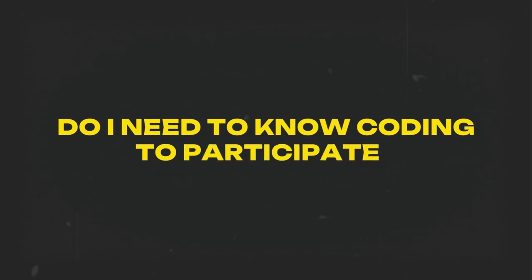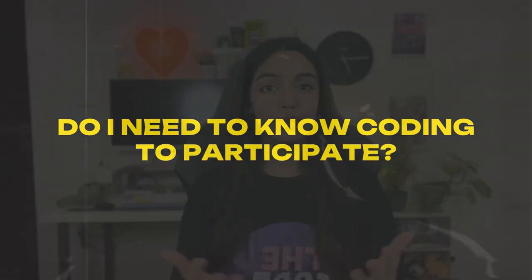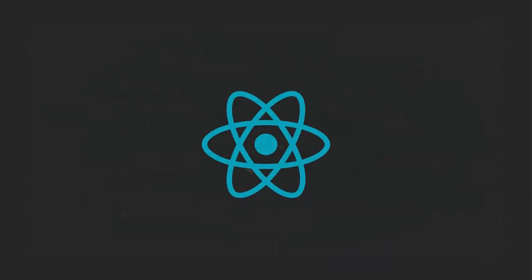One frequently asked question is: can a beginner in coding participate in Google Summer of Code? If you don't know coding, you may not be able to participate effectively, because to contribute to a codebase you need at least some level of coding. For example, if you want to contribute to a React project, you need to know React already — not be an expert, but have at least some personal projects with React. You'll encounter many new technologies along the way, but if you know the main technology the project is centered around, you can learn the rest by contributing.